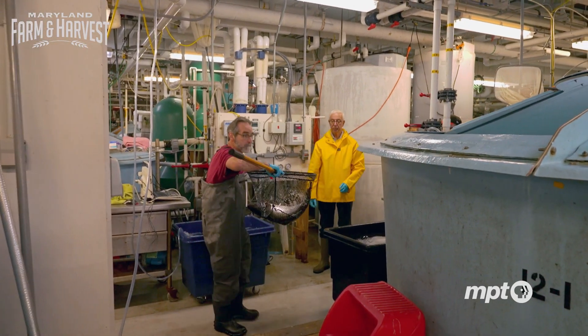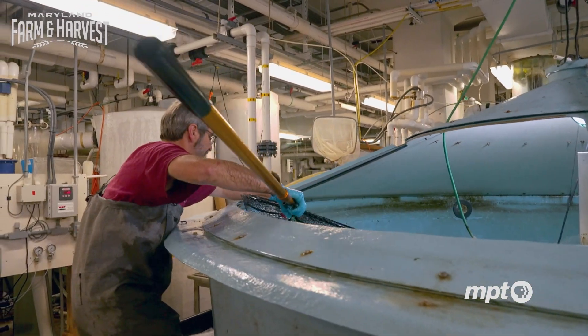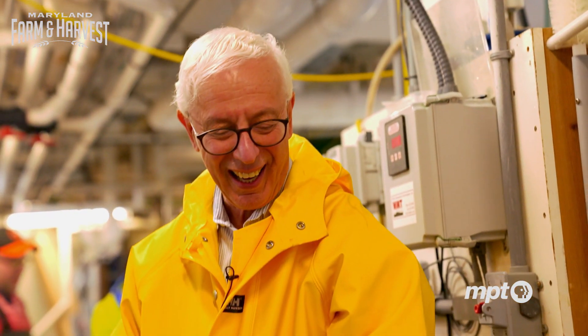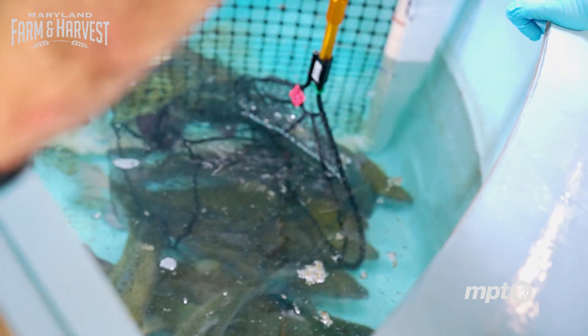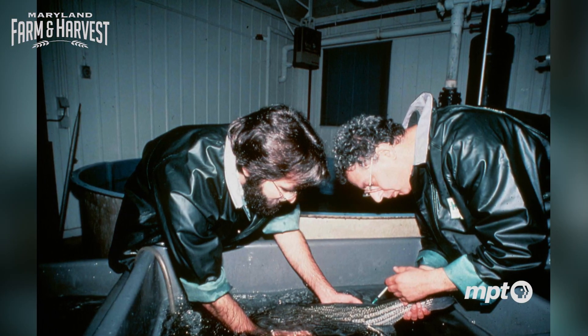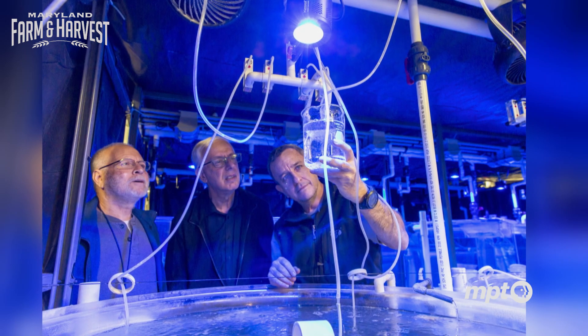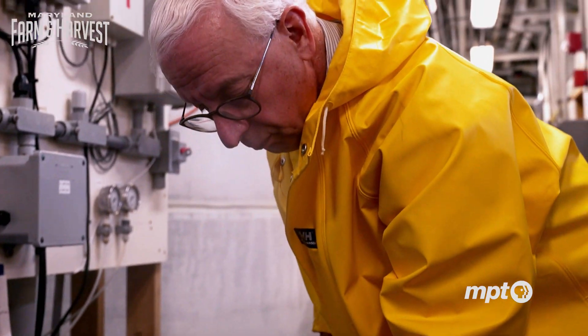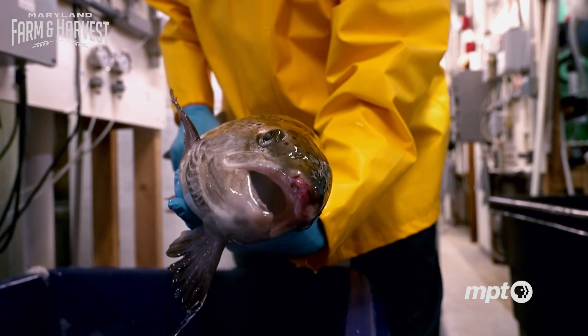Leading from this groundbreaking Maryland Research Center, Dr. Zohar hopes to inspire the emergence of similar programs across the United States, providing new jobs and fresh salmon for landlocked states. For someone who has been working on aquaculture for over 40 years, I have a lot of energy still to make sure that we make this happen — that we stop overfishing our oceans and we satisfy the increasing demand for seafood in the United States and in the world.